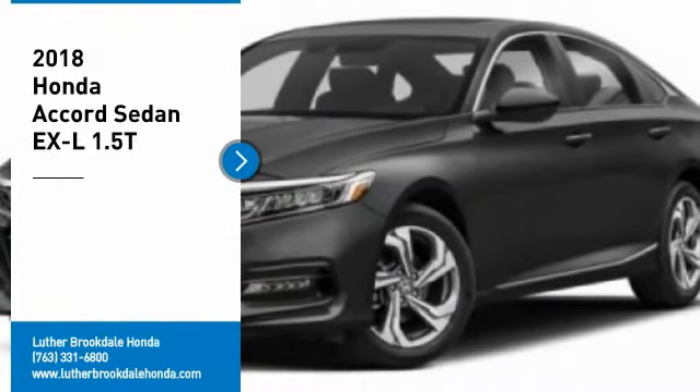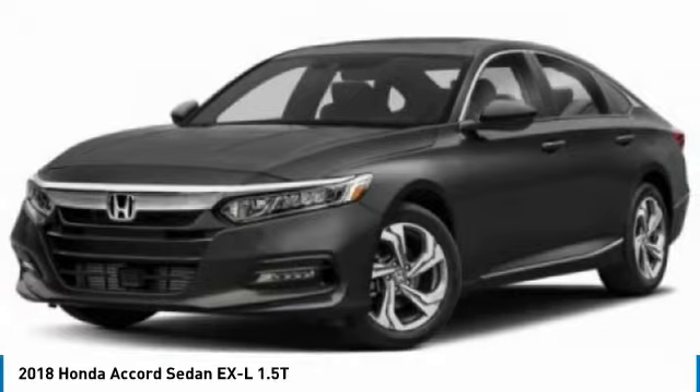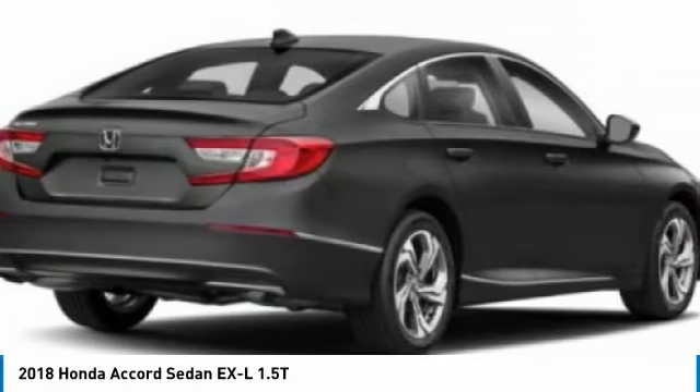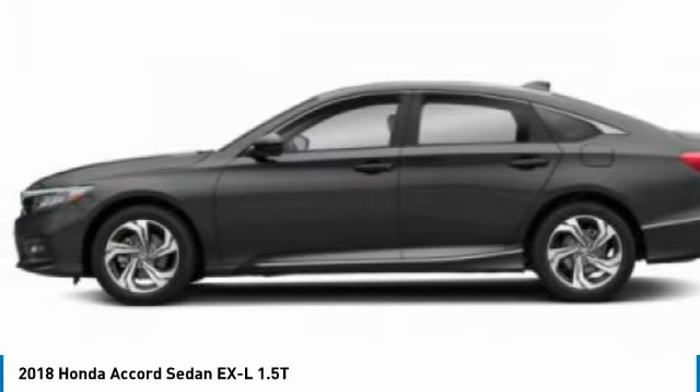You are going to love the 2018 Accord — ingeniously simple, yet overflowing with luxury and technological creativity. All that and more in the Accord.